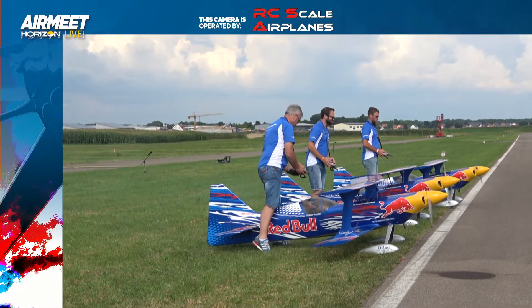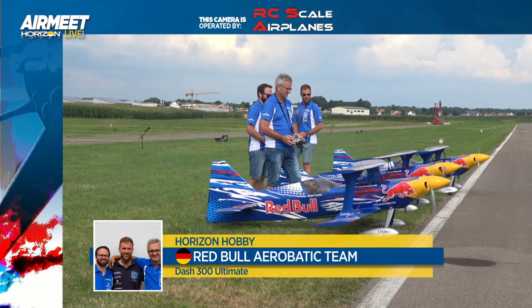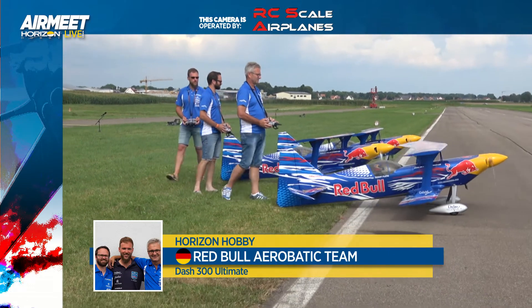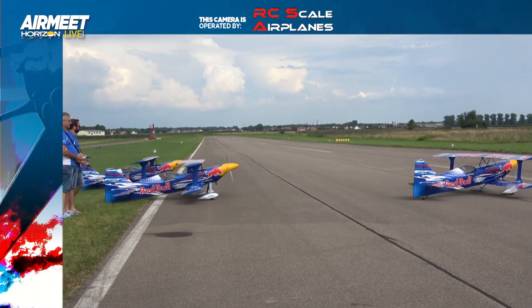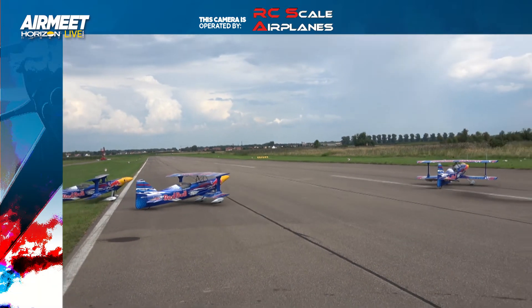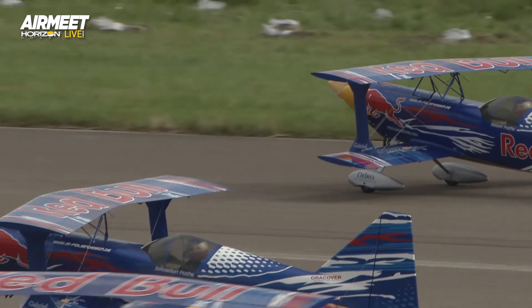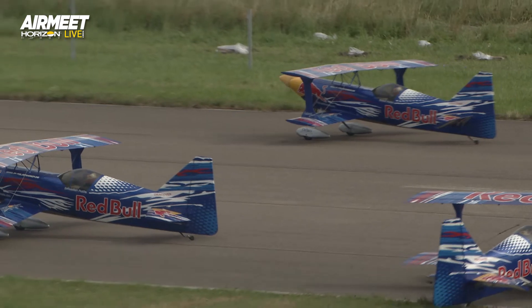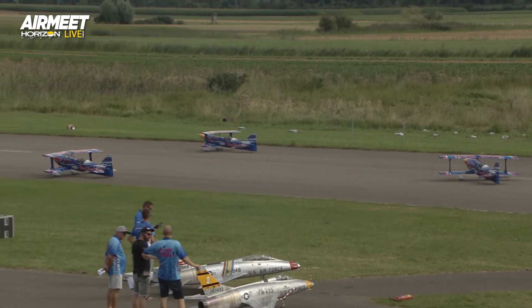Bandwidth issues over here, but we are live back at Jenderkingen at the live air meet. We are up next with the Red Bull Aerobatic team. This is an incredible display and one of only a couple teams, especially RC teams in the world, that are allowed to use a Red Bull namesake professionally. You can have your own Red Bull scheme, but these guys are rocking the Red Bull name officially.